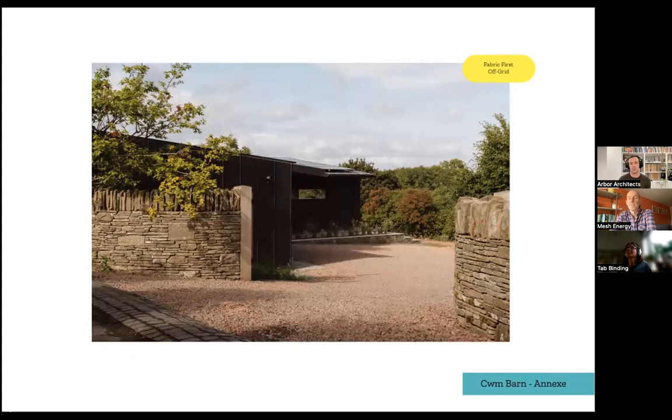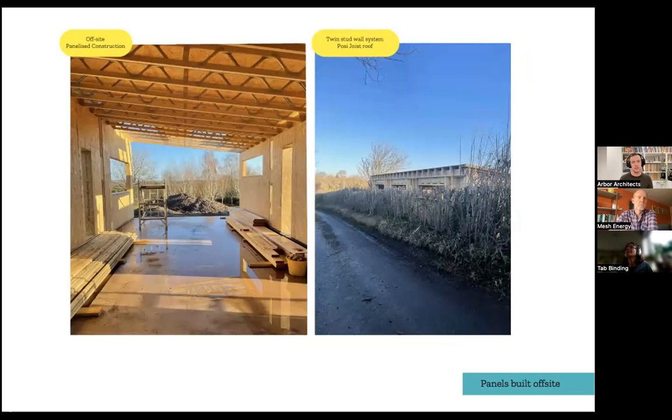On to the second project, Combine — a complete new build taking on a lot of the same principles. It was a fabric-first timber frame construction on quite an exposed site. The brief was an annex to the main house, and also to make the whole site off-grid — moving off oil and onto complete renewables. We used a kind of off-site panelised hybrid construction where the contractor built panels in a large shed and brought them in as timber frame — non-insulated but with sheathing board — mainly for speed and to avoid working in the wet.